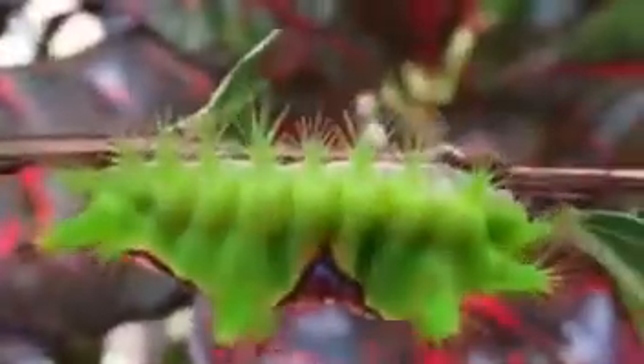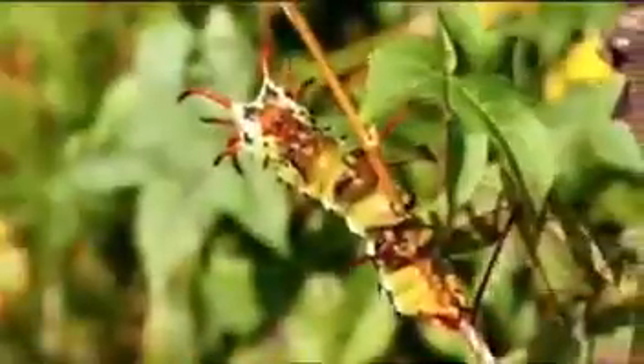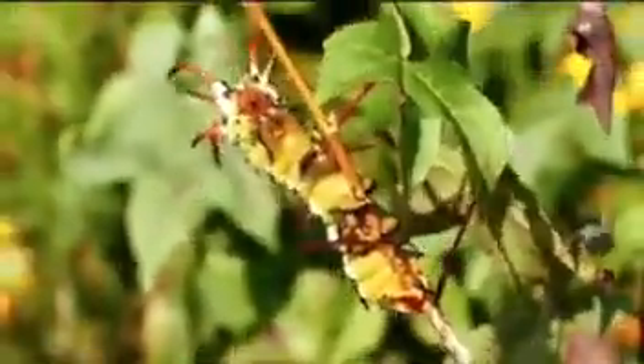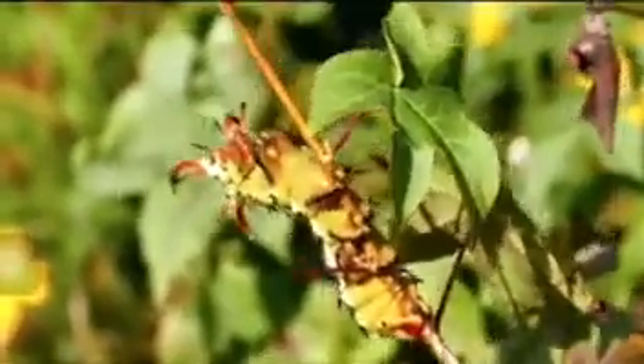Some, like this saddleback caterpillar, are armed with toxic spines that can deliver a painful sting. Others boast harmless but intimidating spikes, like the ones that earned this hickory-horned devil its nickname.